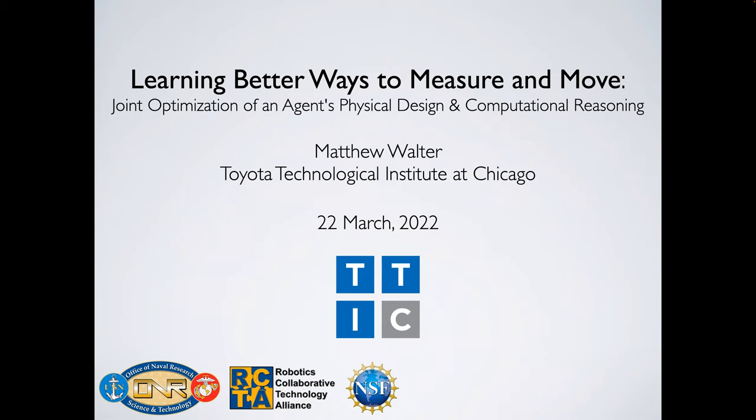Today's talk is going to focus on ways to measure and jointly optimize the design of a physical agent plus the computational reasoning. We are all very happy to listen to the talk, and I give the stage to you, Matt.